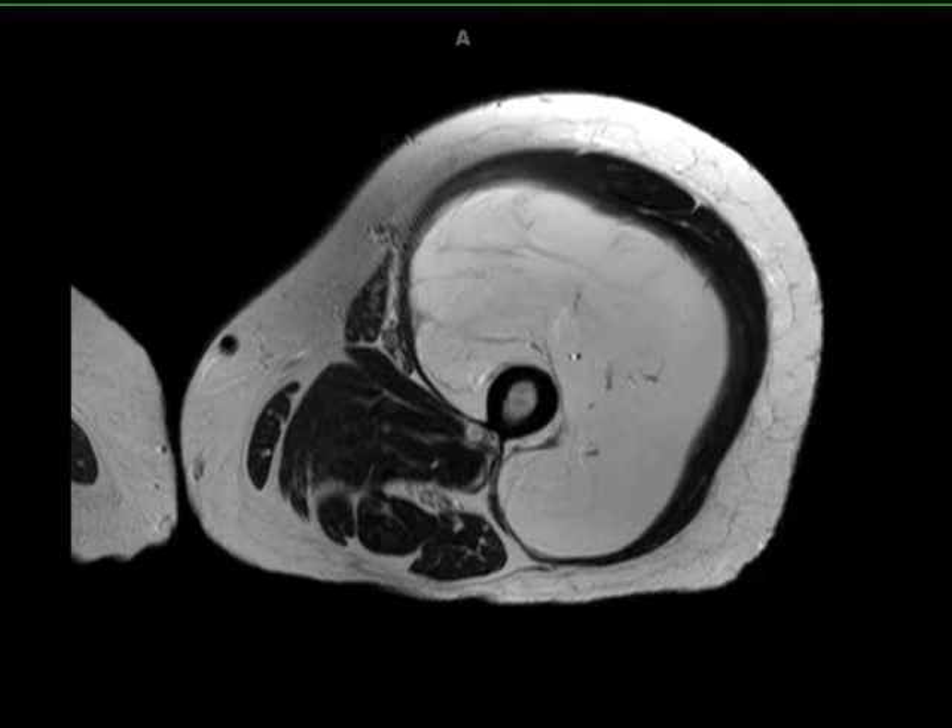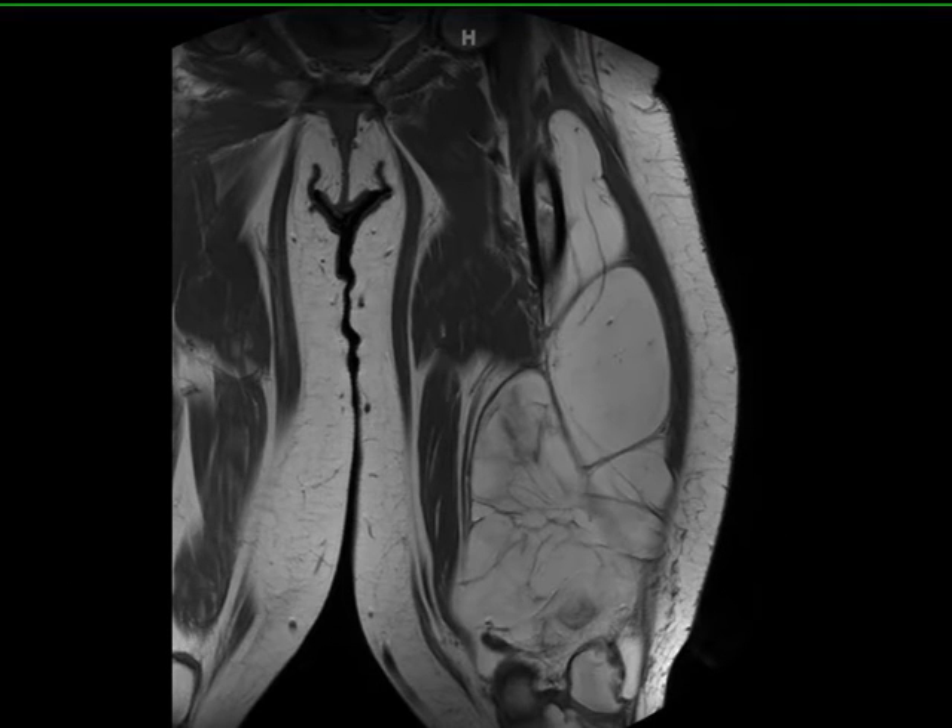42-year-old male with gradual enlarging left thigh mass. The images demonstrate a multi-septated, T1 hyperintense, STIR hypointense, heterogeneously enhancing mass enveloping the left femoral diaphysis and extending through the anterior, lateral, and posterior thigh compartments on the left.